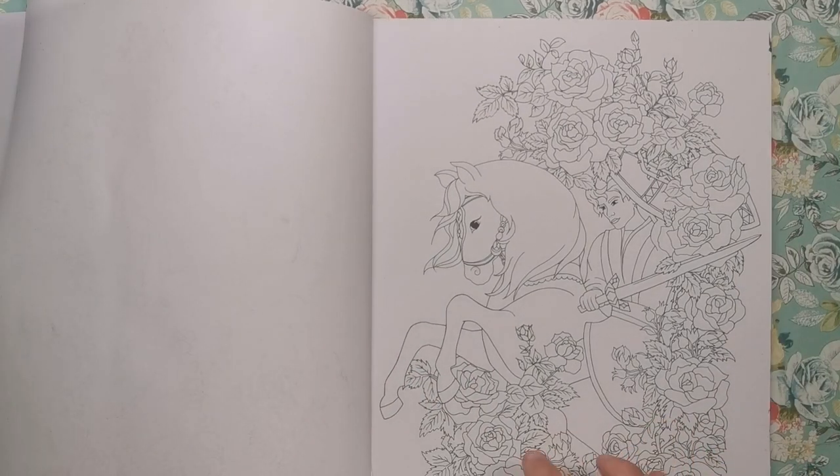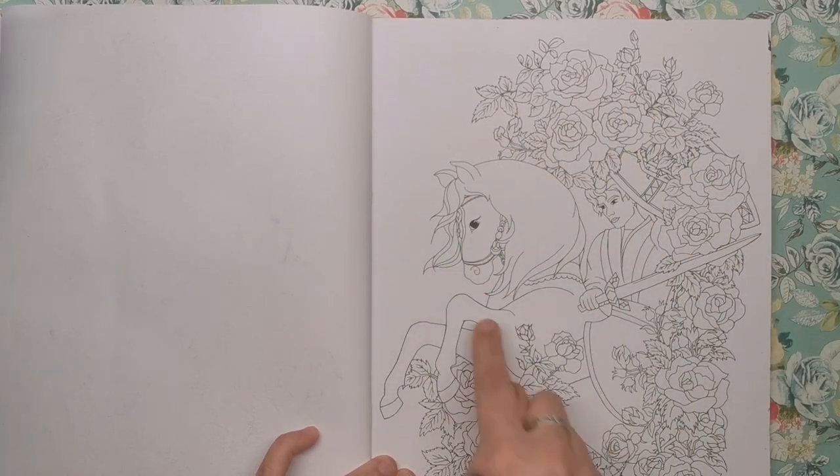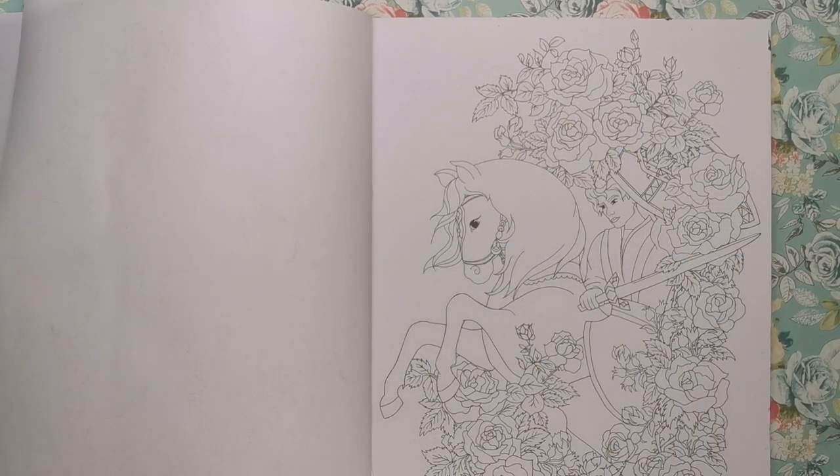This one is Sleeping Beauty. We've got the prince with his shield and sword on his horse, hacking through all of this undergrowth to go and wake up Sleeping Beauty. Beautiful — and there are lots and lots of florals on this one. We're used to this with Masha; she loves her florals and that kind of nature-inspired thing, so yeah, just beautiful.